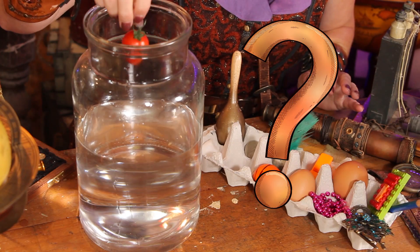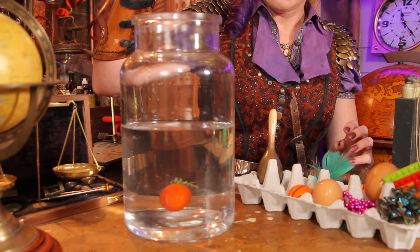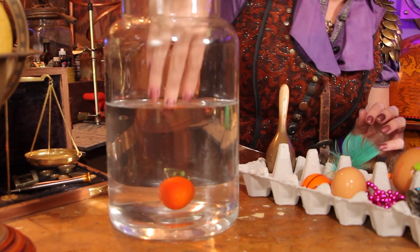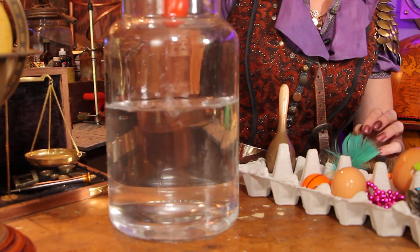Next we will try the tomato. Mmm, delicious. But will it sink or will it float? Let's see. Oh, it's sunk to the bottom — but not by much, not as heavy as the rock was.